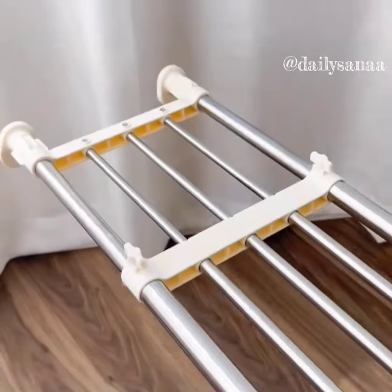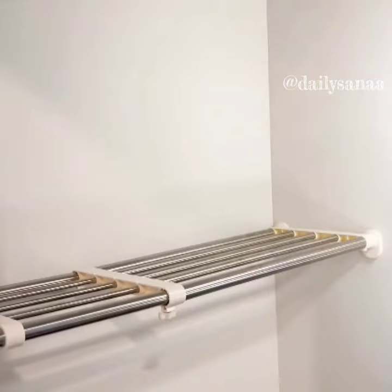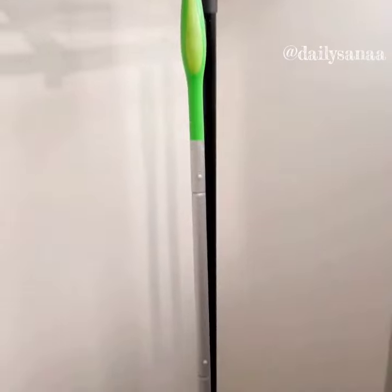This expandable shelf is renter friendly as it doesn't require you to drill any holes and it's really easy to install. It can hold a ton of weight and can be used as a clothing or drying rack. It's also perfect for hanging your brooms and mops.